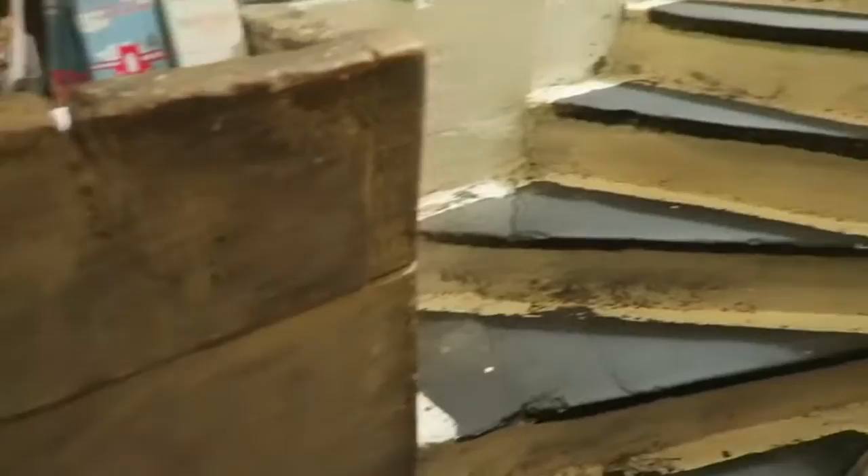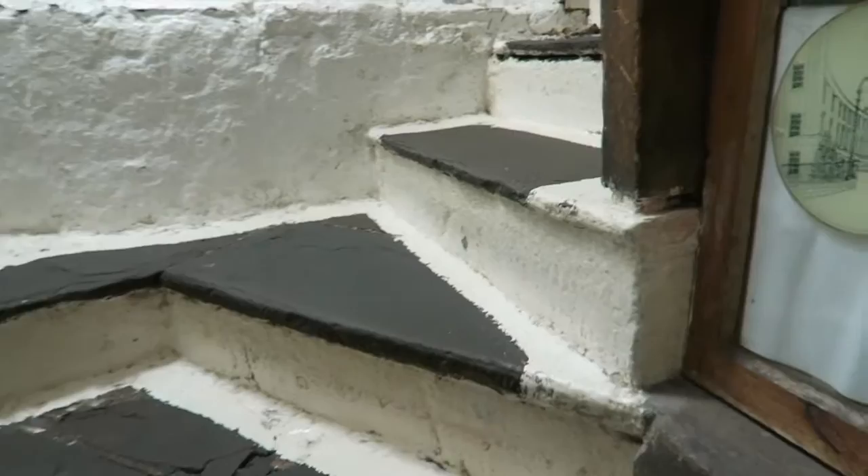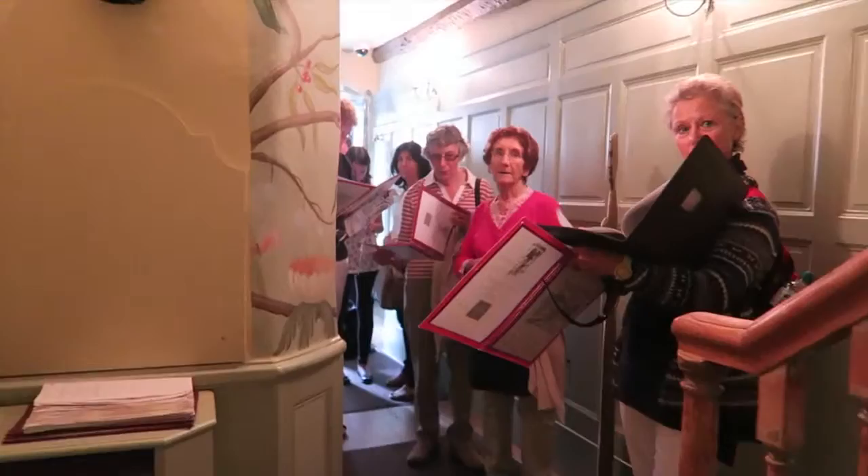Up the stairs we go. Watch your head. Out we go.